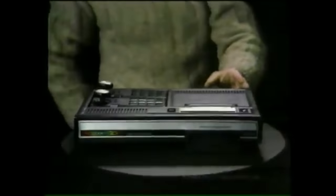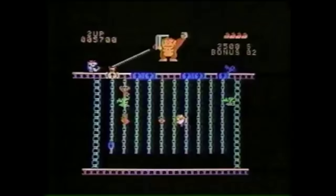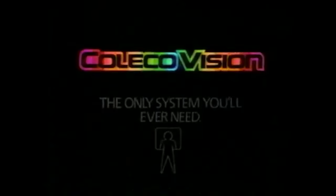If you own ColecoVision, you already own a powerful state-of-the-art computer that gives you the arcade experience with the newest arcade games like Donkey Kong Jr., Looping, Pepper 2. ColecoVision — the only system you'll ever need.